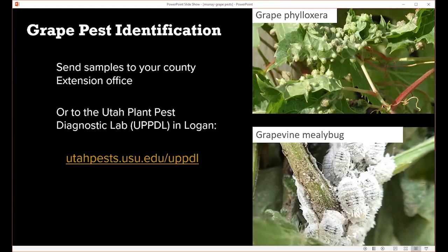That concludes all the pests. If you come across something you're not familiar with, you can go to your county extension office for help identifying it. We also have the Utah Plant Pest Diagnostic Lab in Logan that can accept samples. Two things to look for: grape phylloxera, a tiny insect found on vines grown on their own rootstock — found in western Colorado — and grape mealybug, also found in western Colorado. As far as I know, neither has been found in Utah yet, so these are ones to watch for.